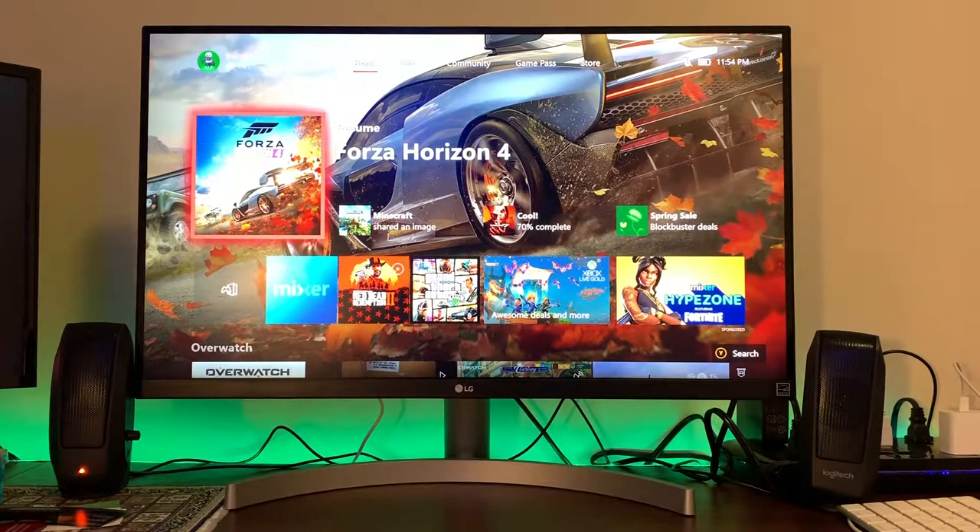The model number is the 27UK600W, and it's an LG 4K Ultra HD monitor, which means the resolution is 3840x2160. It has a 5-millisecond response time, meaning that you're going to get pretty solid performance for precise gaming, or if you're doing some video editing, things of that nature. You're going to be very pleased with the response time.